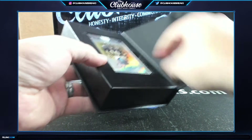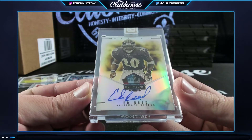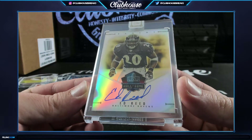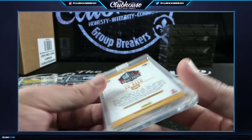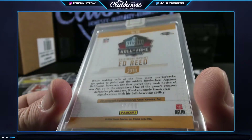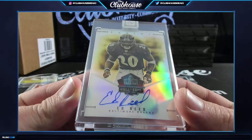Oh those are sick - I love those! Hall of Fame autos - Ed Reed for Baltimore. Jeff, hot hands, Hall of Fame auto, Ed Reed for the Baltimore Ravens, 27 of 50. Nice hit!